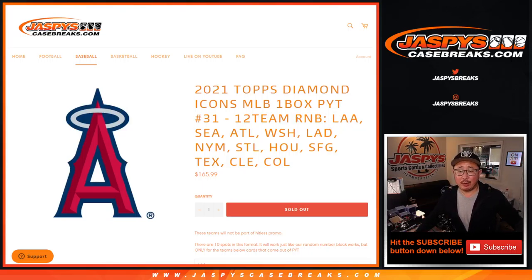Hi everyone, Joe for Jazpy's CaseBreaks.com coming at you with a 12-team random number block randomizer.